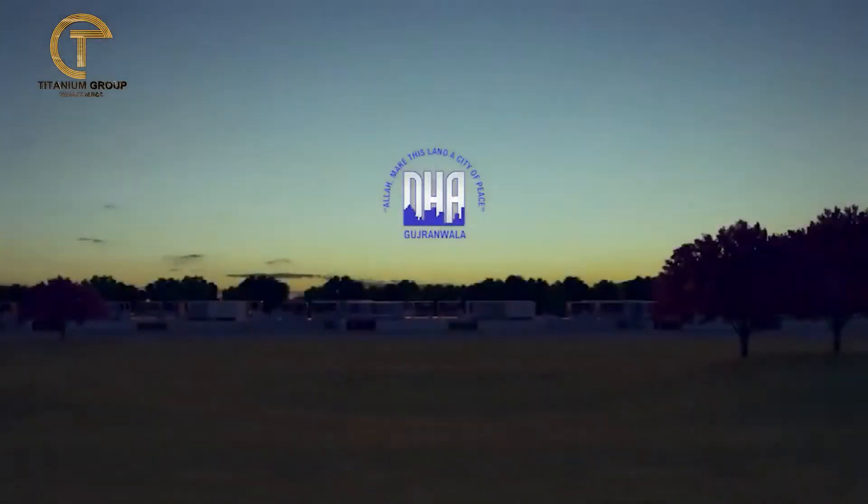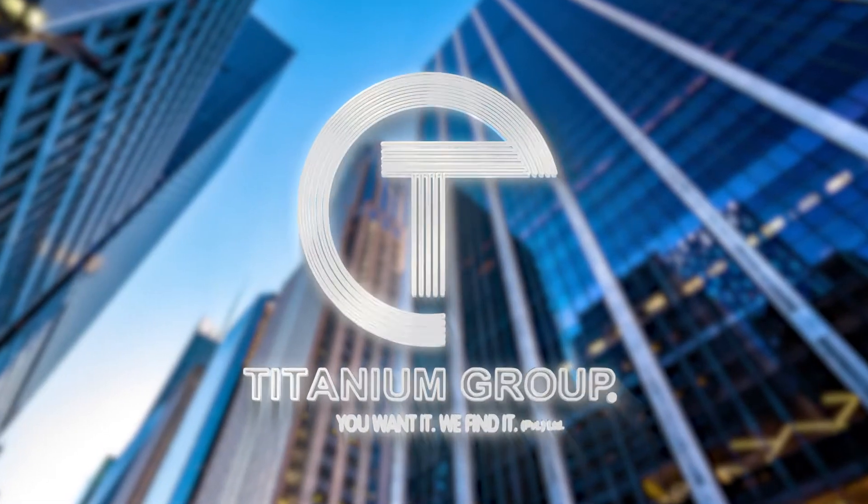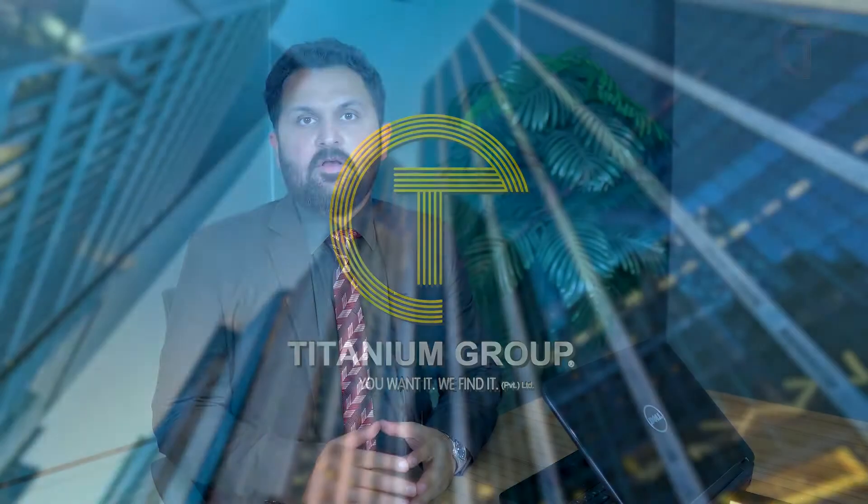Hello everyone, I am here from Titanium Group. As you know, Titanium Group keeps you updated on the real estate market. Today, information will be shared about DHA Gujranwala — its updated rates, some blocks, and also a project provided by DHA ARY Laguna. We will tell you about residential and commercial activities and share the rates with you.